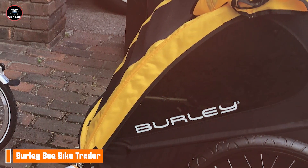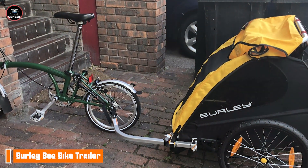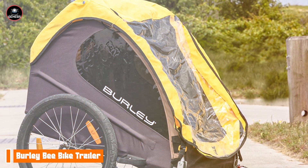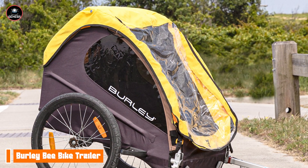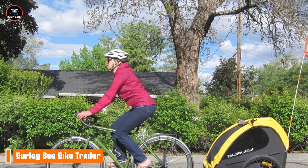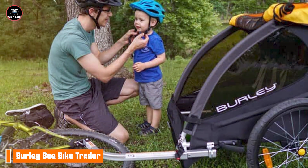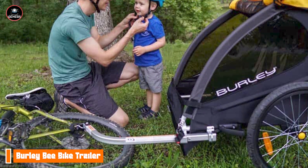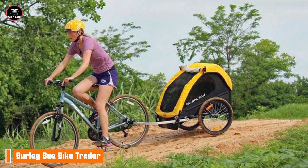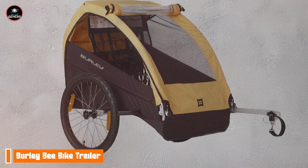The adjustable five-point harness ensures safety and comfort during the ride. One of the key benefits of the Burley B is its ease of use. The trailer quickly attaches to most bikes with a universal hitch, making it perfect for spontaneous family outings. Its spacious interior allows for extra gear, snacks, or even a favorite toy, making it an ideal companion for day trips or longer adventures. The Burley B is designed with user-friendliness in mind. The foldable design allows for easy storage and transport, while the large rear storage space is perfect for carrying essentials. The trailer also features a smooth suspension system, providing a comfortable ride for children, even on bumpy trails.